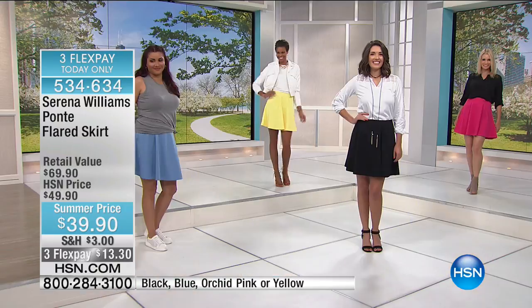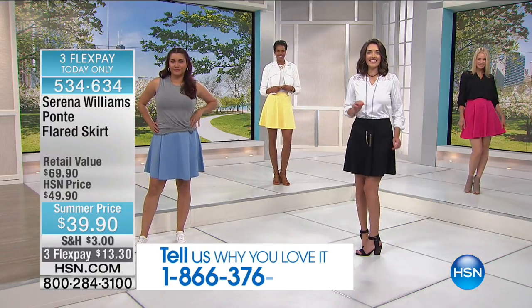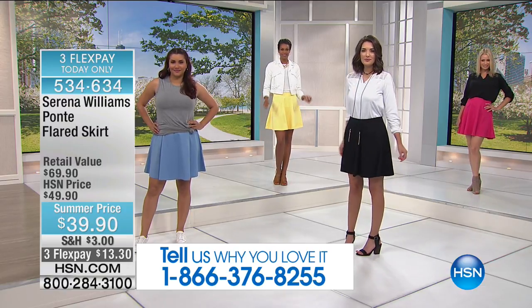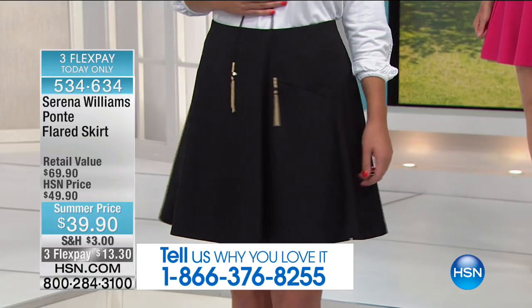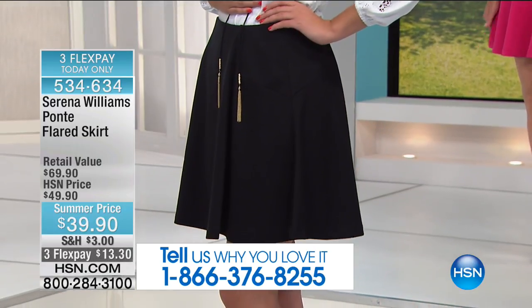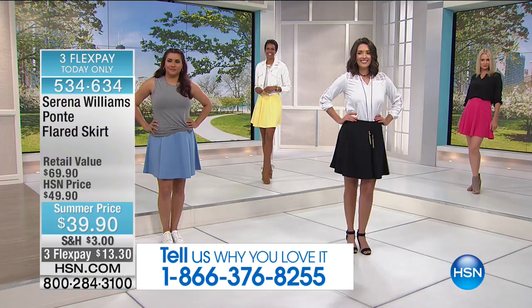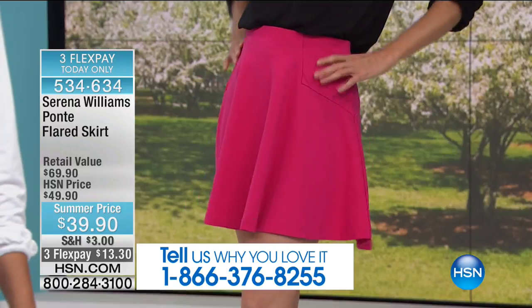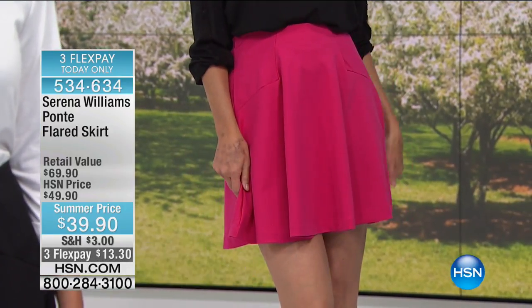When you talk about ponte and think about what ponte does for the body on a legging, think about what it does for a skirt. It's a little bit weighty so that you can move in it. It'll twirl for you if you want to spin around, but it'll also smooth you out so you're not worried about things sticking out. This is the skirt you're going to wear on the weekends, have fun with, and put with some of your favorite tops.